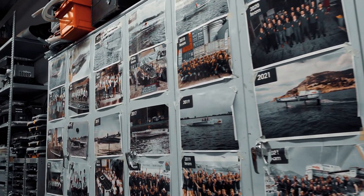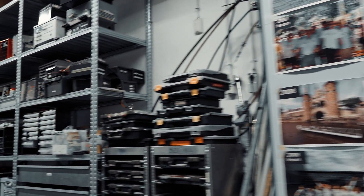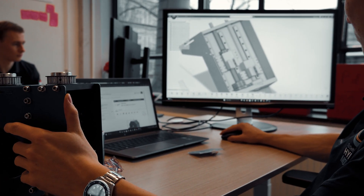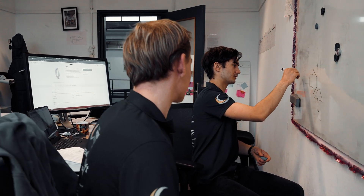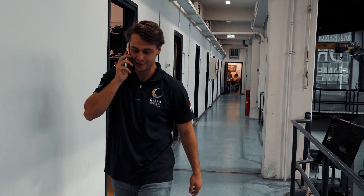As a team, we start from zero every year, building a hydrogen powered boat completely from scratch. When designing, we always innovate and push the boundaries of what is possible. But time drives us to iterate quickly, meaning we have to optimize the communication between the departments. This is most visible in the body department, as they need to start designing immediately and have a design finished within eight weeks.